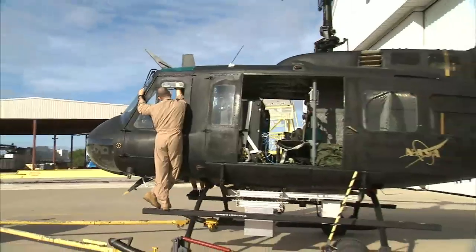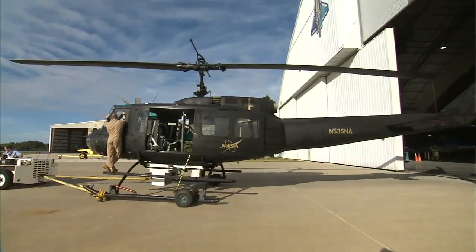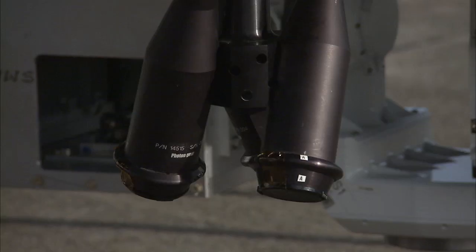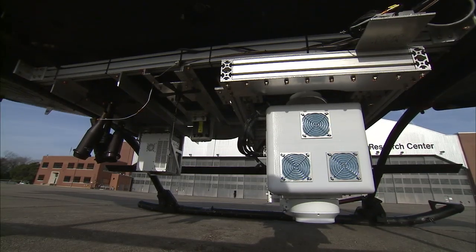Led by the Johnson Space Center and supported by the Jet Propulsion Laboratory and the Langley Research Center, ALHAT is designed to enable a planetary lander to touch down safely and precisely by detecting and avoiding obstacles like holes, rocks, and slopes.